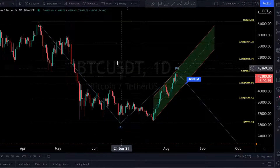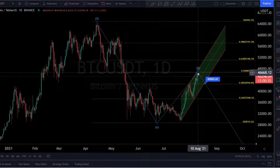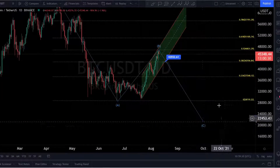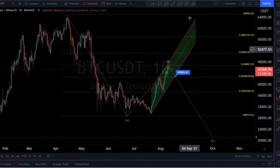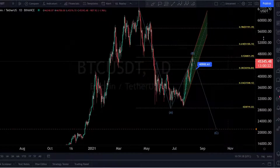The next important target to the upside is the 0.618 Fibonacci line at 51,000 — this is the next big target if we can keep going. And to the downside, the C-point target is maybe 20,000. This is really possible to reach — why not?